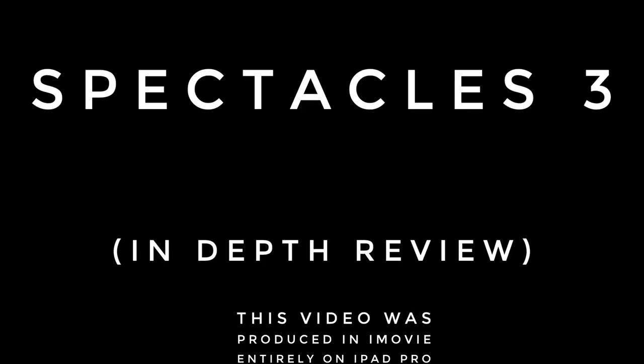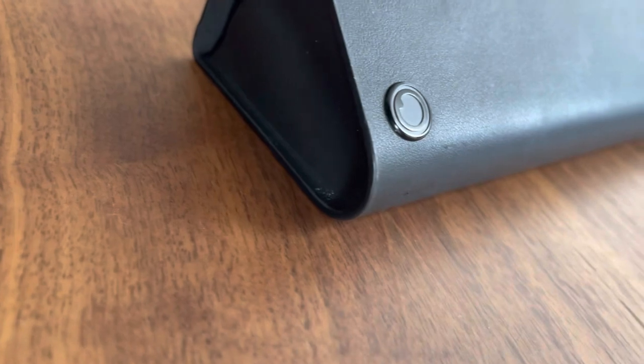Snapchat Spectacles 3, in-depth review. I've been playing around with the Specs 3 for a couple of weeks now, and I have to say that I'm pleasantly surprised by these. There were also some nastier, more unpleasant surprises, but let's get to the intro.